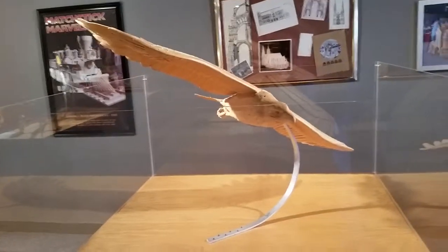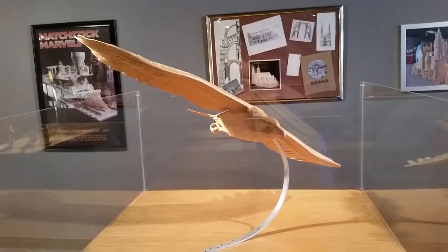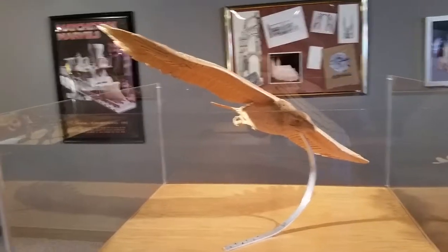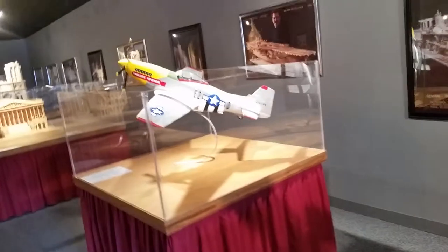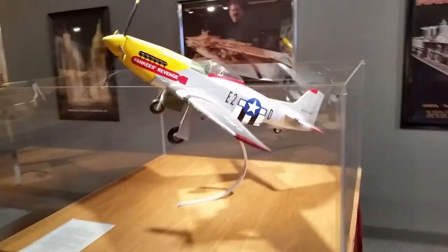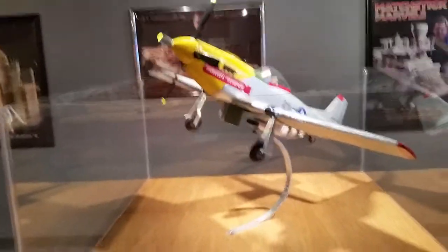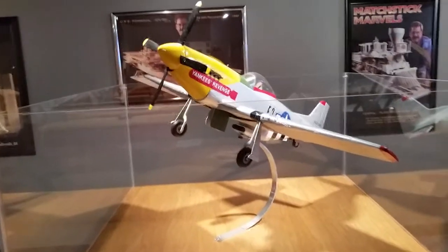We move on to the United States bird, the American Bald Eagle. This is a replica of a P-51 Mustang.